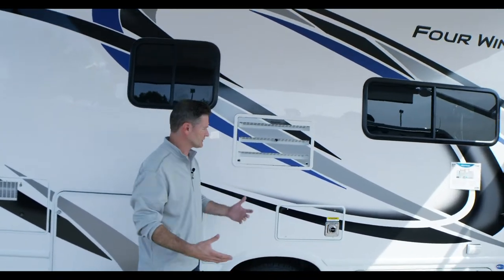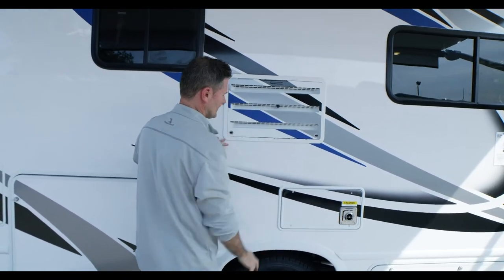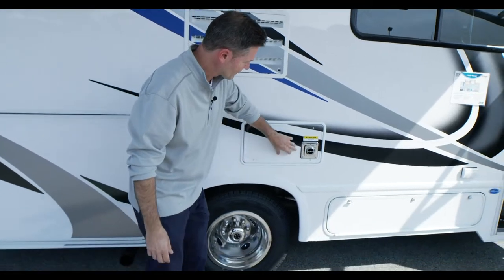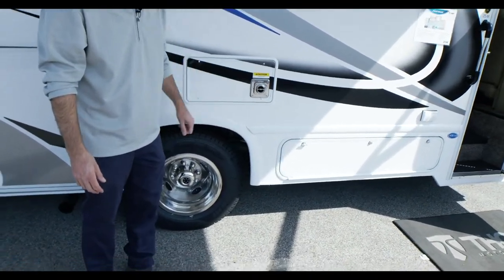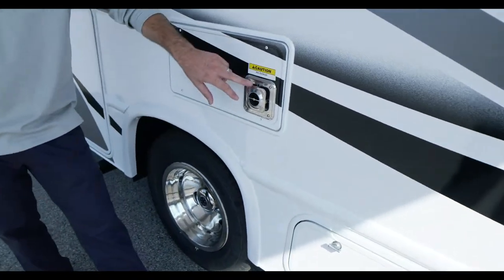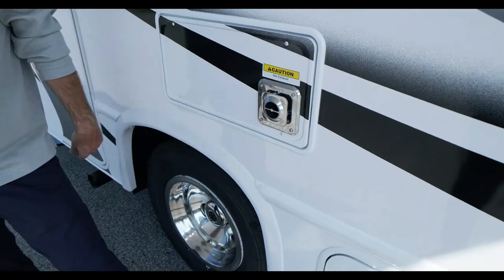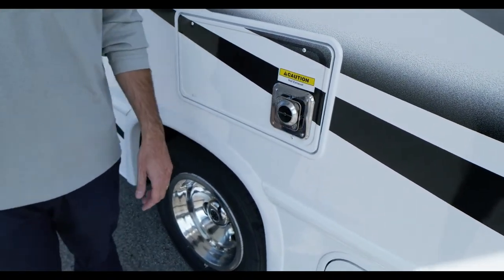The refrigerator has an access panel on the outside — just undo the tabs, turn them to noon, and it pops off so you can service it. There's also the furnace vent here. When winterizing, you may want to put a screen over that vent to keep critters from getting in.